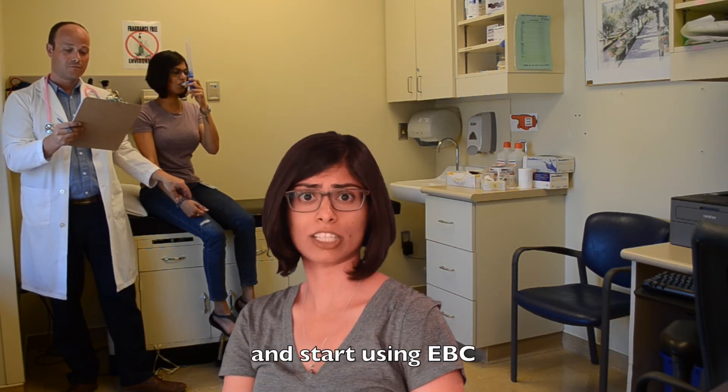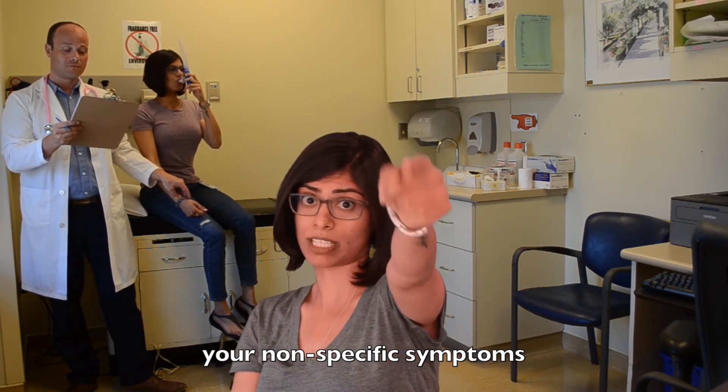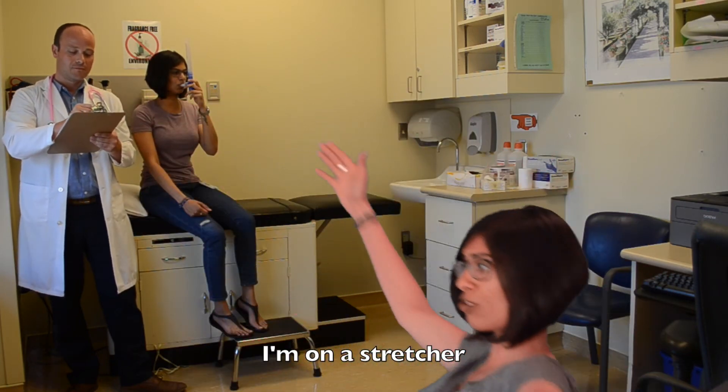If you stop using invasive sampling methods and start using ABC, your non-specific symptoms could be diagnosed. I'm on a stretcher.